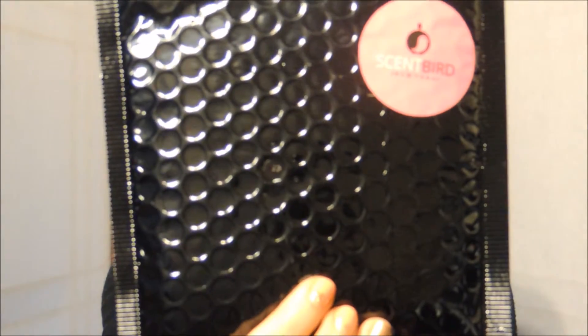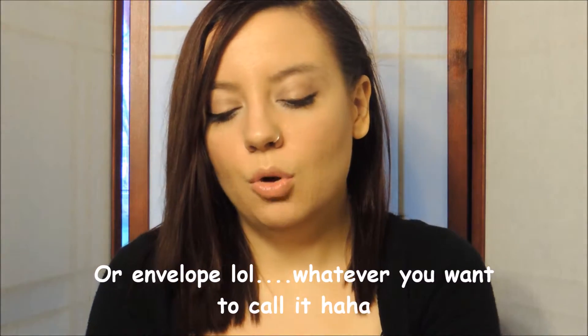The subscription service is called Scentbird and it comes in these really cute little black bags. I'm just going to open it up and I will put a link below if you guys want to check out the website. There are no celebrity perfumes on there — it's literally just designer perfumes.